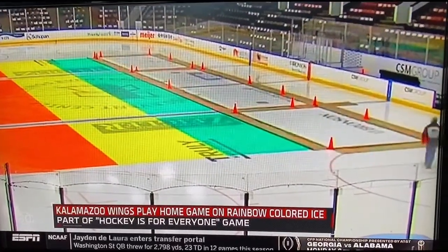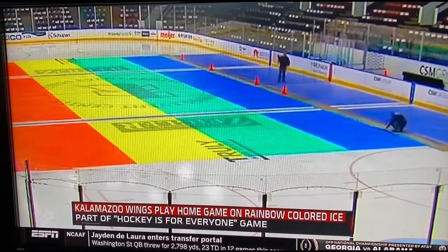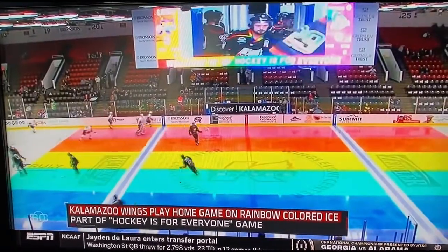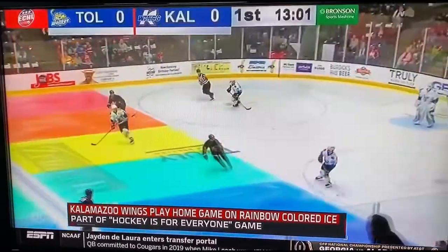As part of the diversity and inclusion efforts in the National Hockey League, and as part of the Hockey is for Everyone game for the Kalamazoo Wings of the ECHL, East Coast Hockey League, they decorated their ice in a rainbow pattern.